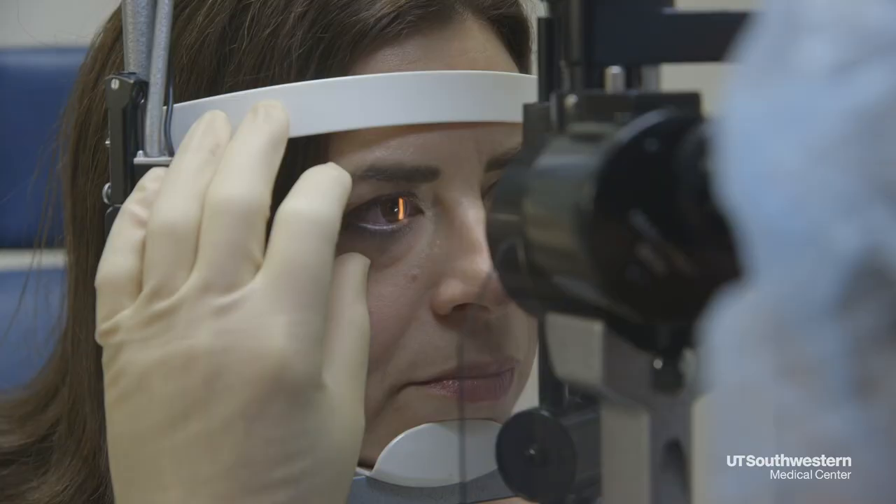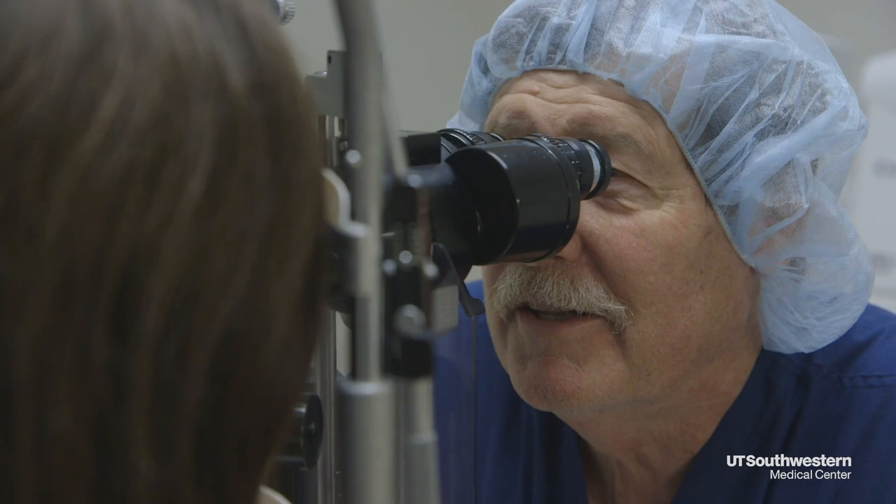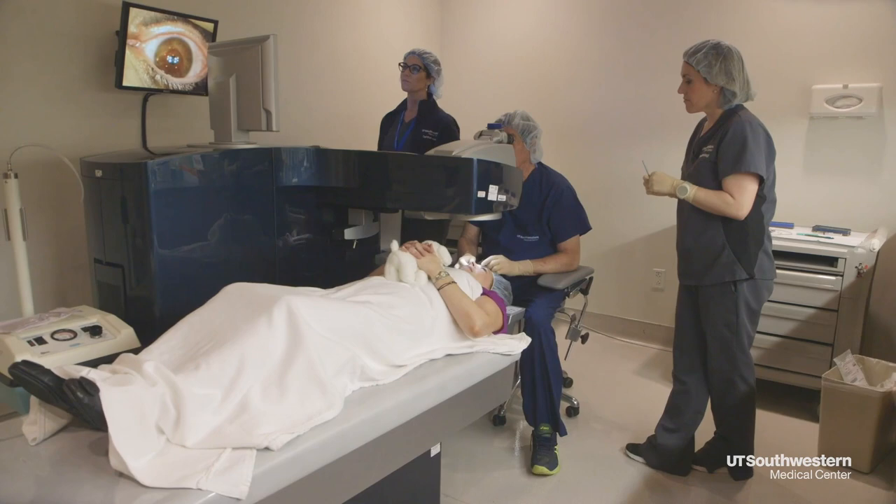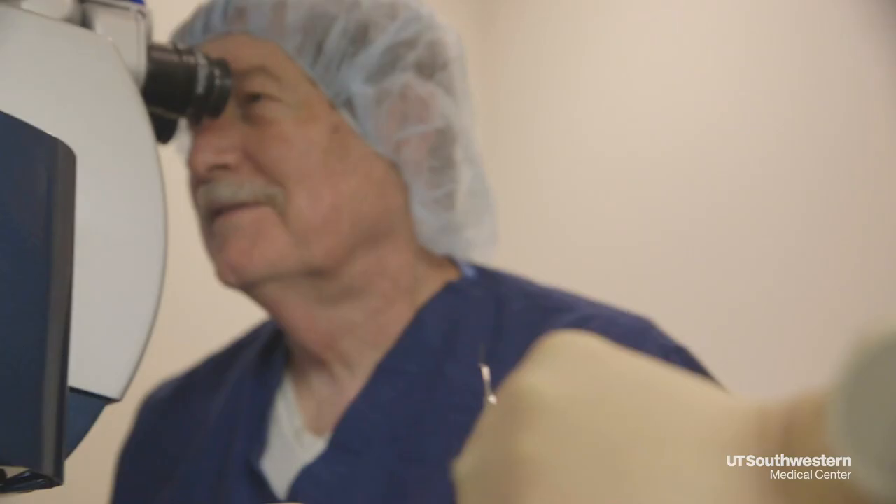Marshall says her life is never going to be the same. Dr. Bowman reflects that the trust someone gives you to work on their eyes and restore their vision is what makes the stress of operating worth it.